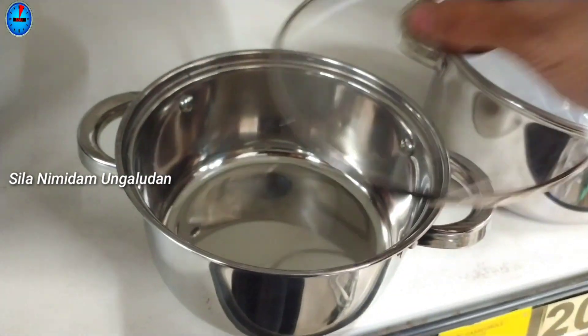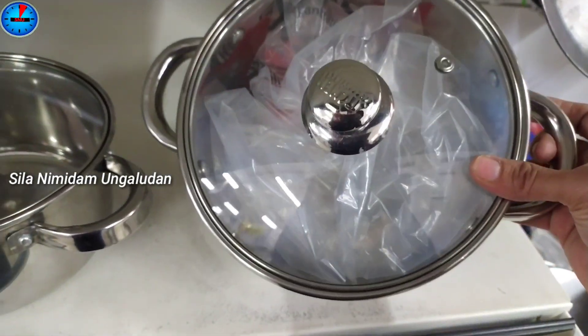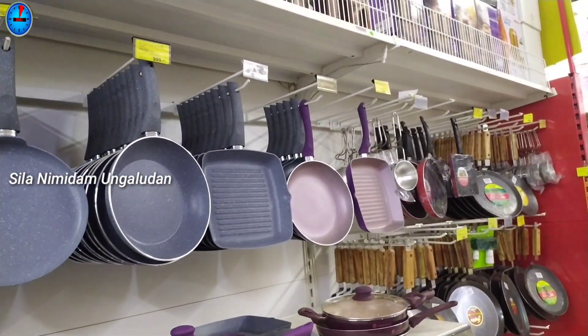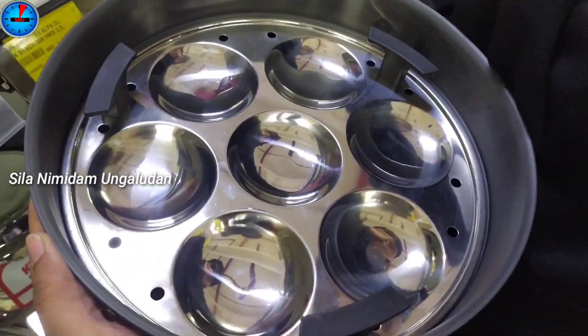Hello friends, welcome to my channel. In this channel, we will see our SPAR offers. If you look at cookware collections, there are 5 to 50% offers. I have mentioned all the offers. If you look at this video, subscribe to the channel for more interesting videos.